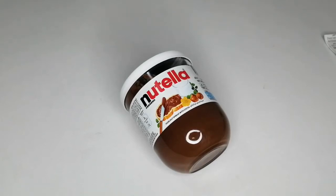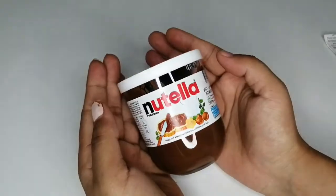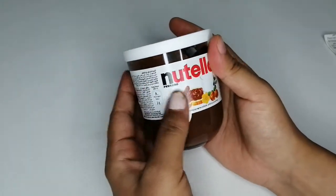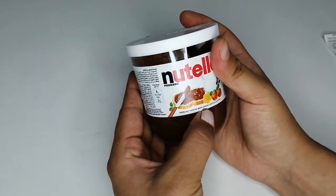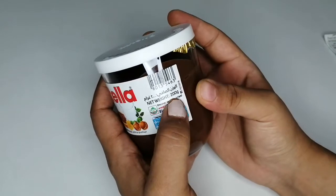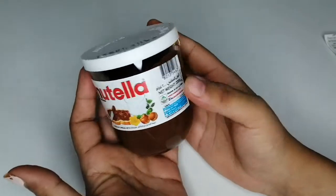Hello friends, welcome back to my channel. In today's video I'm gonna show you this beautiful pack of Nutella. It contains hazelnut spread with cocoa, and the net weight of the product is 200 grams.